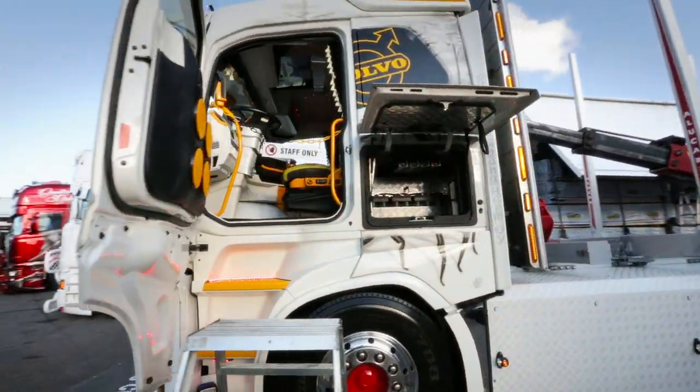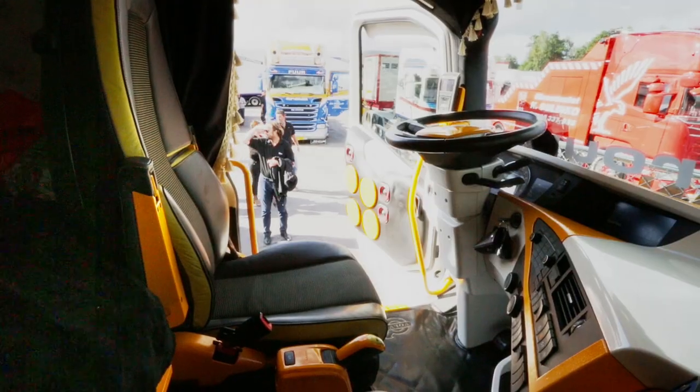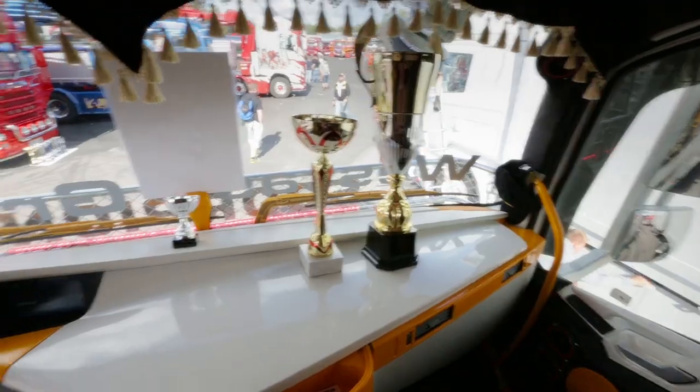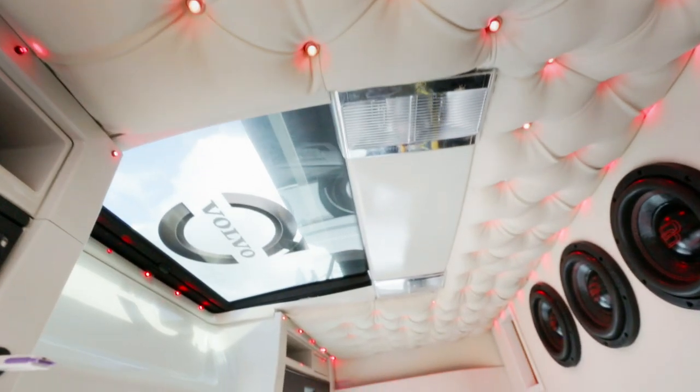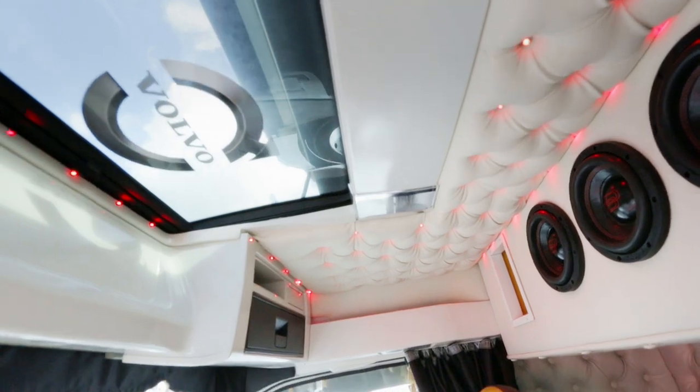The side covers are custom-built by Yoha himself. On the inside, all of the plastic details have been painted. And of course, you need to have your very own custom-made roof, dressed in leather with shiny red LED lights.